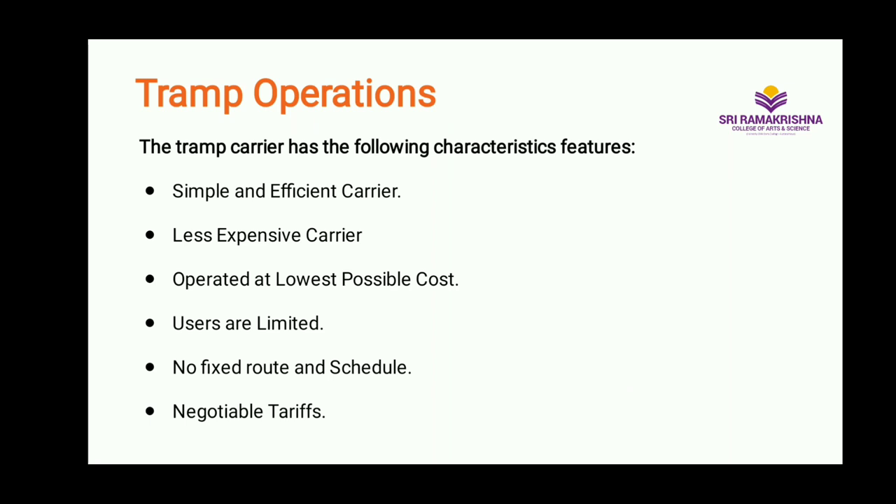Let us deeply discuss the characteristic features of tramp operations. A tramp carrier is primarily designed to carry simple and homogeneous cargo in huge quantities. It is therefore designed to completely utilize its carrying capacity for the carriage of one type of cargo. Since one kind of homogeneous cargo is to be handled, a tramp will have comparatively simple equipment.